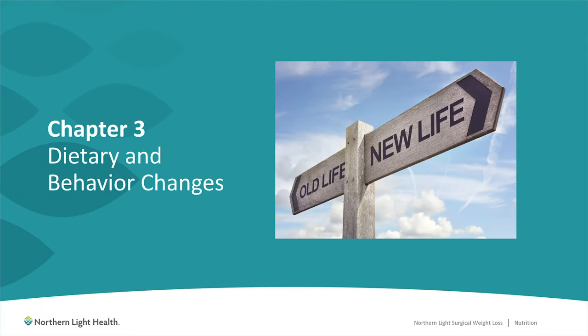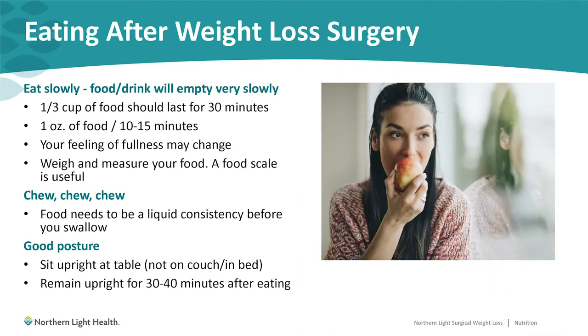For chapter 3, I will be discussing the many dietary and behavior-related changes that you'll need to get used to practicing to be ready for surgery and to do well with it afterwards. On the next several slides I will be discussing some dietary and behavior changes that you will need to start practicing now to be as ready as possible for surgery.